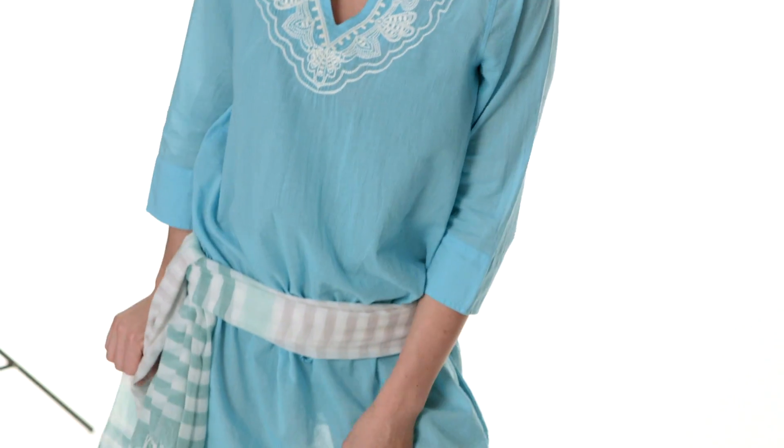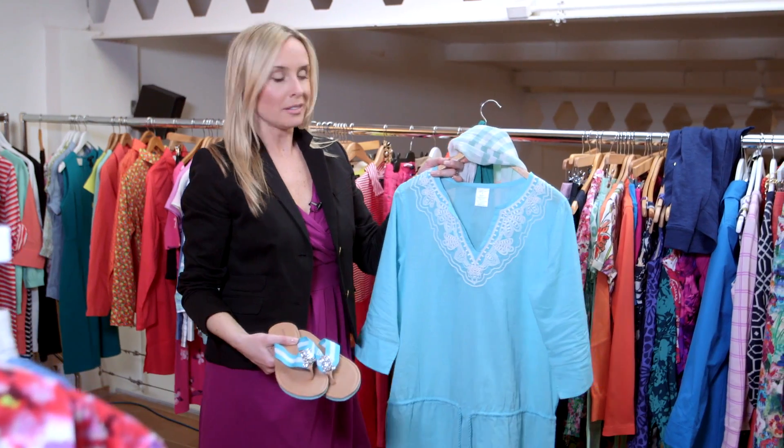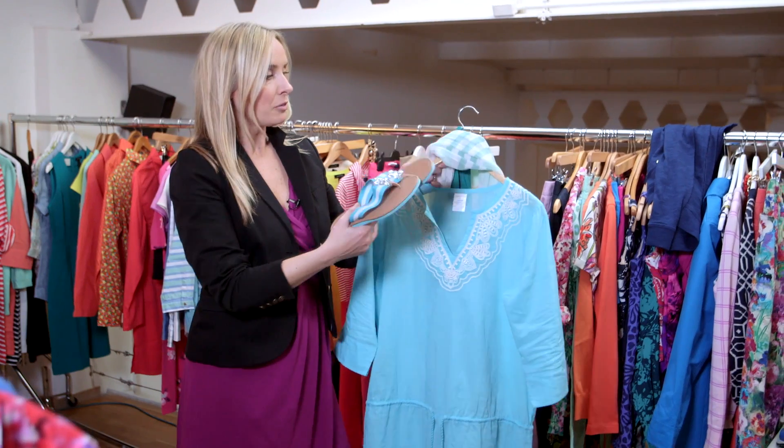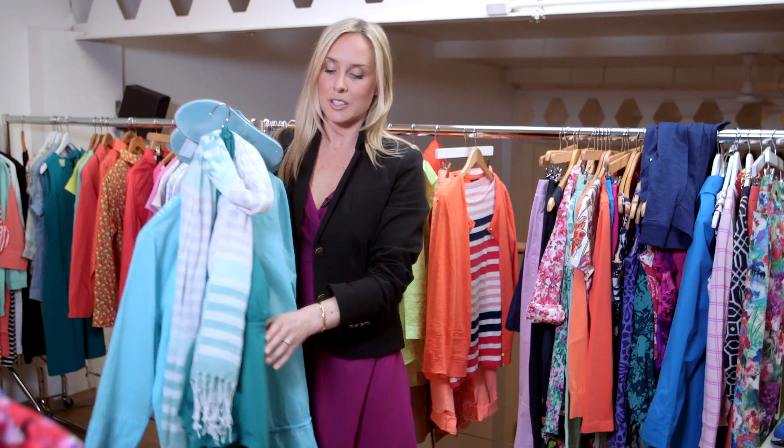This is my beach living look — very lightweight seersucker cotton with beautiful embellished detail around the neckline. Add a fabulous Brigitte Bardot scarf which you can use around the head as well. And underneath, add a super flattering costume. This one I particularly love because it has a great bit of padding.